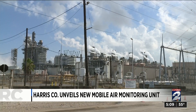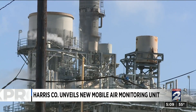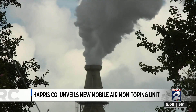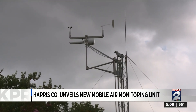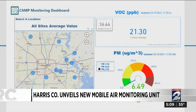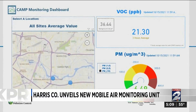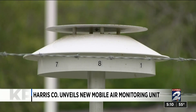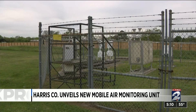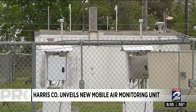Air quality monitoring in an area with one of the largest industrial complexes in the world is critical. Two years ago, KPRC 2 Investigates first revealed that Harris County's air quality monitors were not equipped to handle emergencies — we found air quality data availability to the public was hit or miss. Since then, the county has been steadily building out a network of air quality monitors, in part because the state's network of monitors has a history of being unreliable at times when residents need it the most.